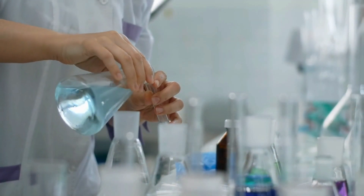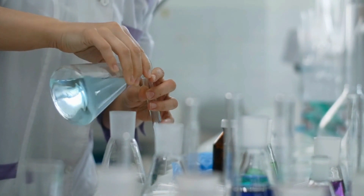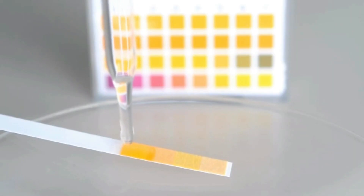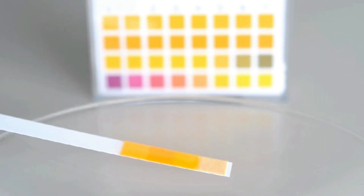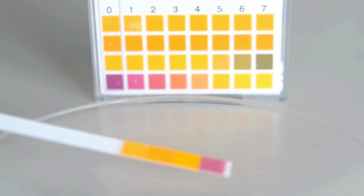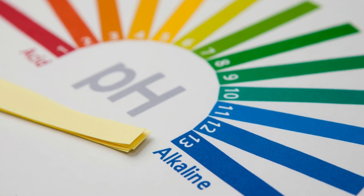Before we answer the question, it's important to go through a quick middle school chemistry lesson. Substances are either basic, acidic, or neutral. This is determined by measuring the substance on the pH scale. The pH scale is a numerical representation of how acidic or alkaline a substance is, ranging from 0 to 14. A pH value of 7 is considered neutral, while values below 7 indicate acidity, and values above 7 indicate alkalinity. The lower the pH value, the more acidic the substance is, and vice versa.